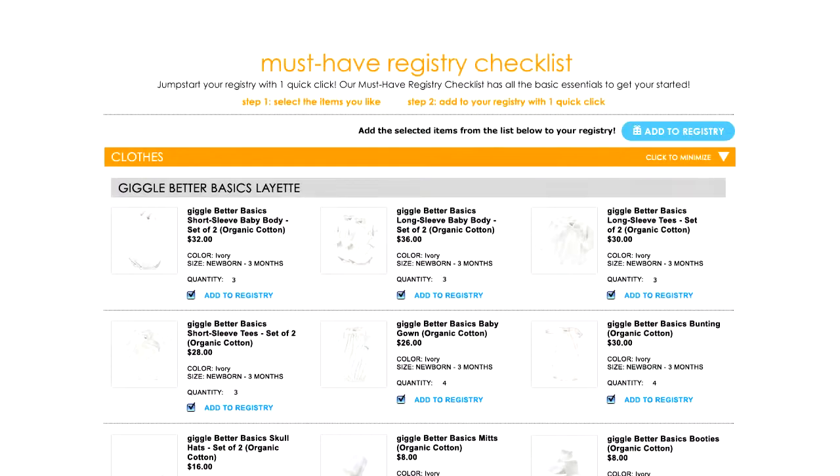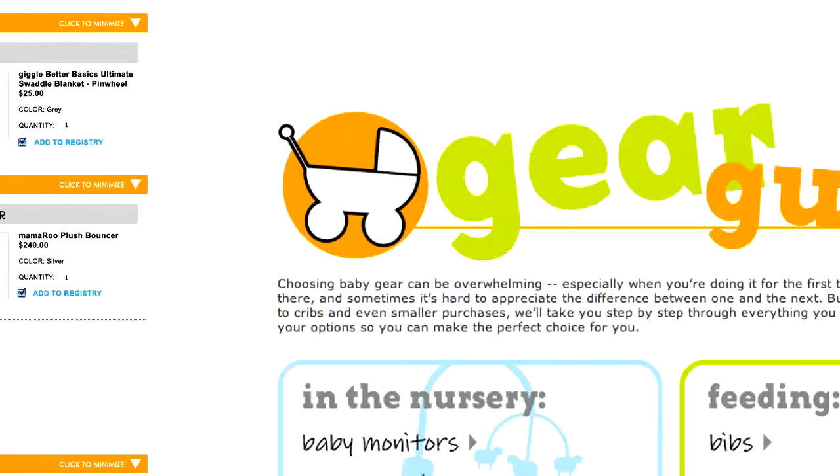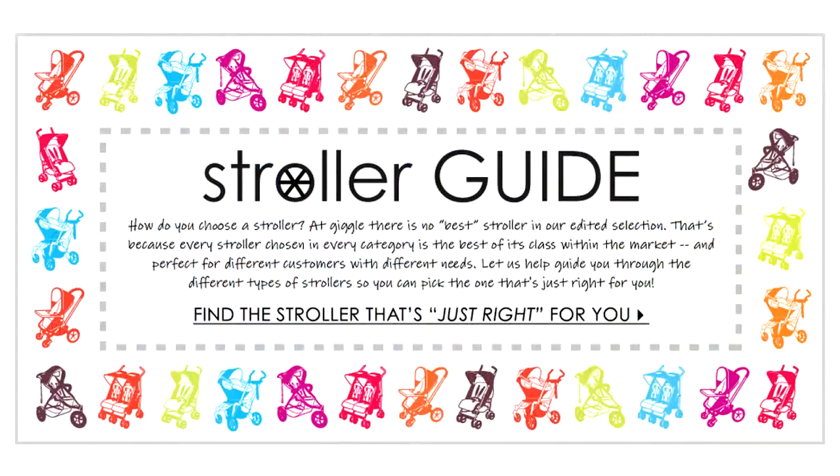We also have the best resources to help you along the way. Our registry checklist makes sure you don't miss a thing, and from our gear guides to our Ask the Expert feature, you'll find a complete set of online tools.